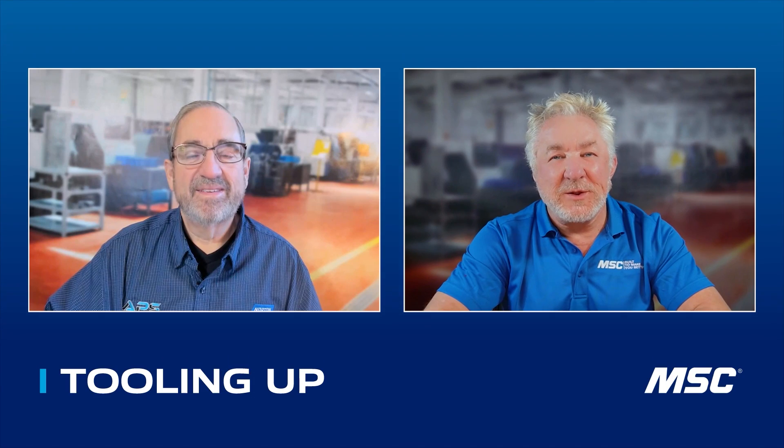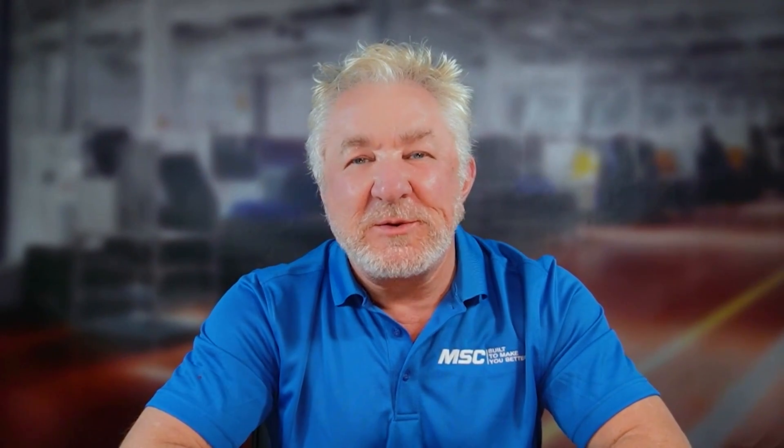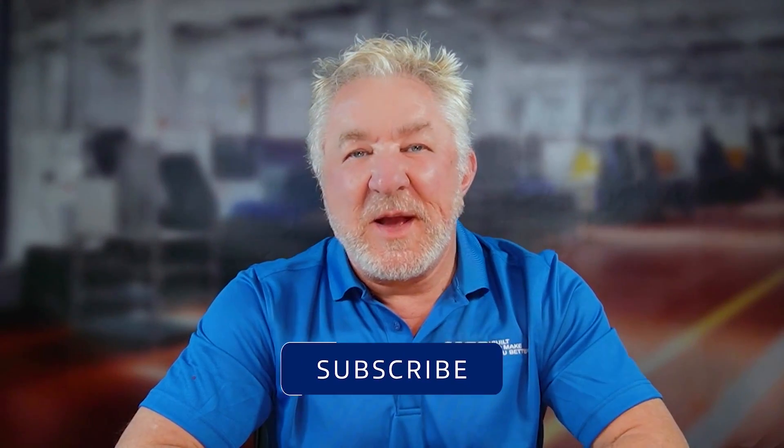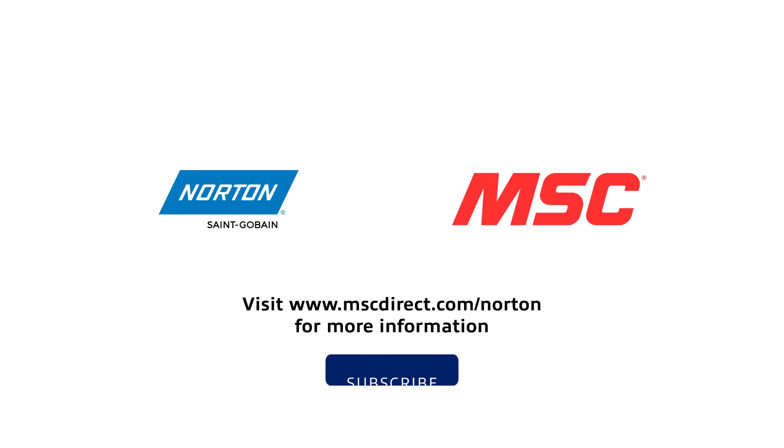Well, Mike, thanks so much for joining me today. It's been a pleasure — learning about your background, your passion, and your expertise just comes through in spades, and learning about Norton's automated process solutions lab. I think a lot of people are going to be enlightened and light bulbs are going to go off about solutions they can bring to you. So if you enjoyed our talk today with Mike, please subscribe to our channel where you'll find many more great informative interviews. To learn more about Norton Abrasives Process Solutions Lab, visit mscdirect.com/Norton.